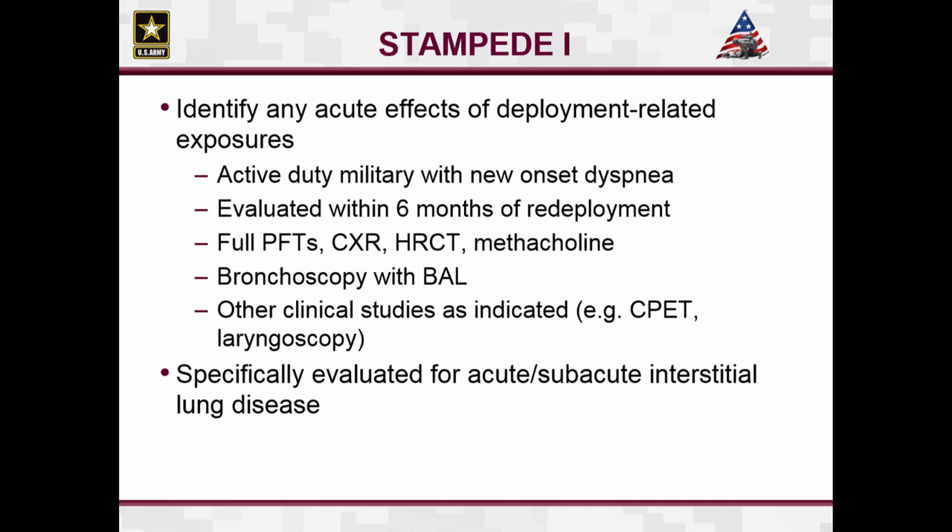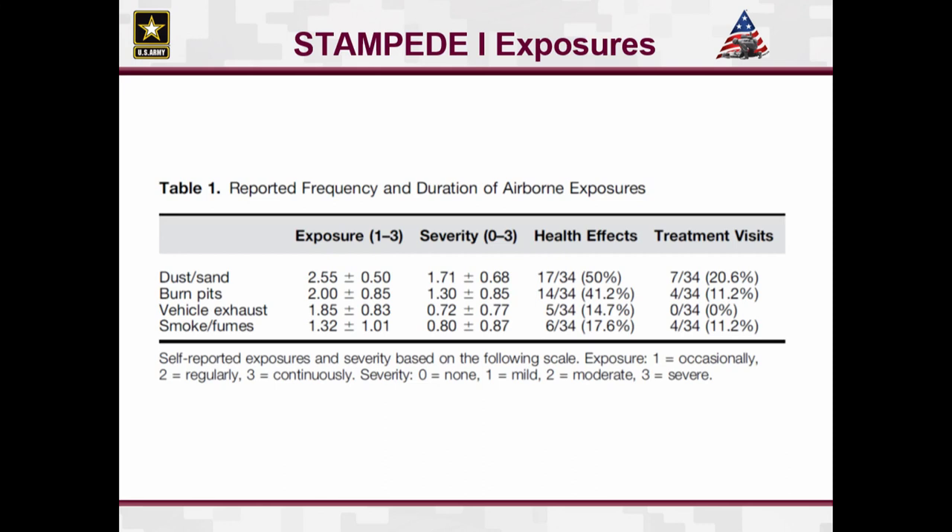Stampede 1 was our first study, published in 2014 — the first study to look at acute effects of deployment. We took a group of patients with new-onset dyspnea who had to be evaluated within six months of redeployment. The evaluation included PFTs, chest X-ray, high-res CT, methacholine, and other studies as clinically indicated. We were looking for whether we were missing anything in terms of acute or subacute interstitial lung disease. Most patients had significant exposure to dust and sand, burn pits as well, and lesser so vehicle exhaust or smoke from other burning sources.